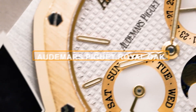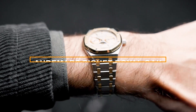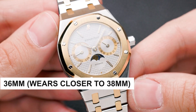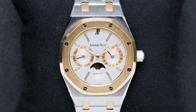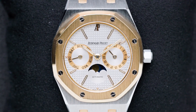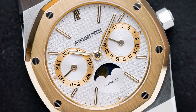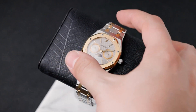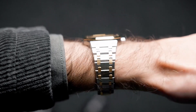Number 8: Audemars Piguet Royal Oak. Meet the Audemars Piguet Royal Oak reference 25594, a neo-vintage marvel. At 36mm, its integrated bracelet combines classic elegance with modern comfort. The dial layout boasts day-date sub-dials and a mesmerising moon phase that catches the light brilliantly. Beyond style, this watch packs horological firepower with added complications. As standard Royal Oak prices surge, this stable investment offers timeless appeal — a wearable masterpiece bridging vintage charm with modern excellence.